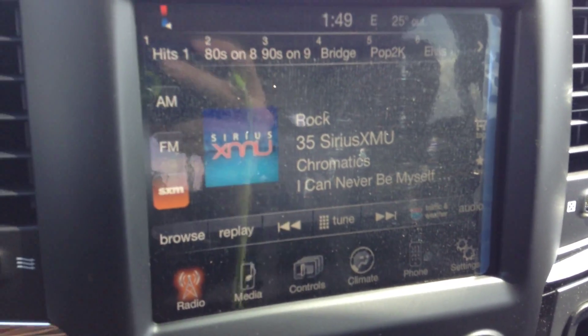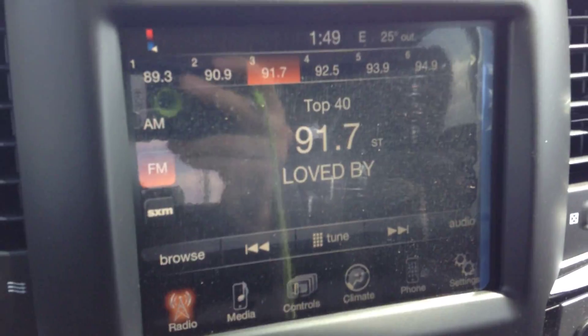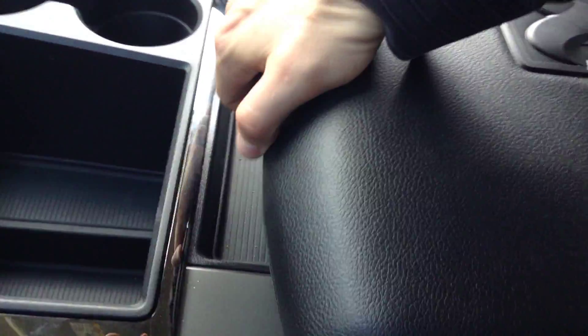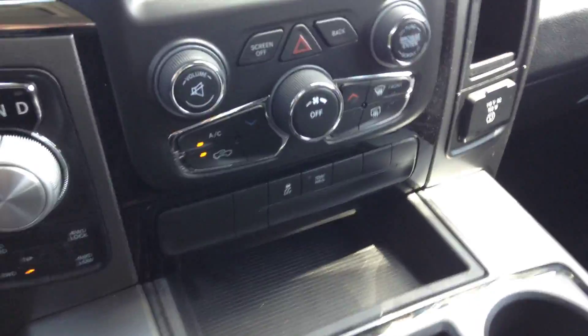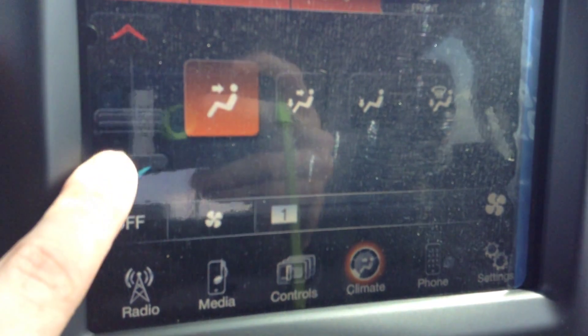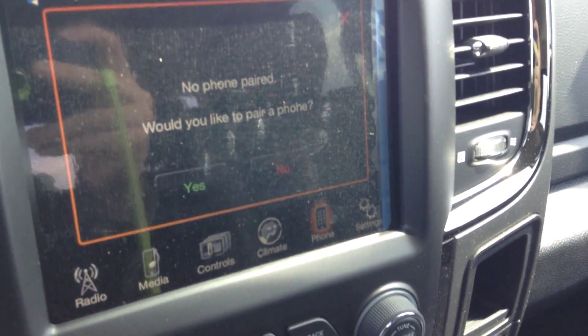Inside you've got the Uconnect 8.4, so you have AM and FM, satellite radio — all of that is voice command. For media, you can plug your music in via the center console and lay it out on the tray. There's also a lot of storage space in here, along with cup holders. It's easy enough to use — just a touch and a drag. For phone, you can pair up to seven phones and answer them hands-free while driving.